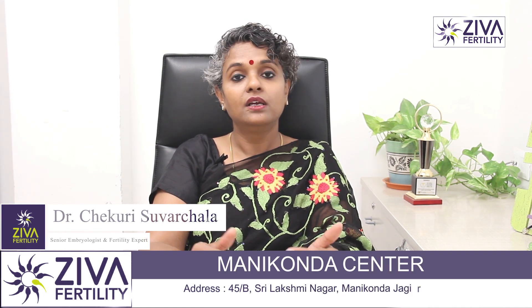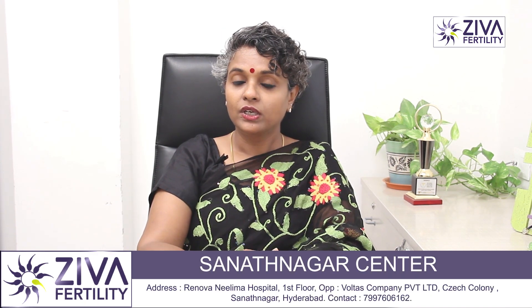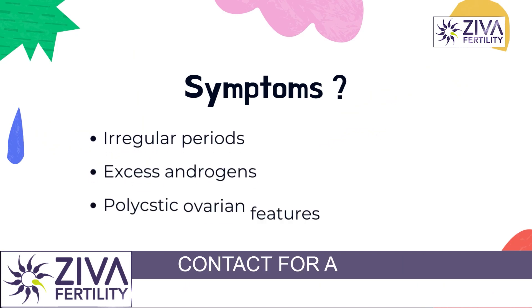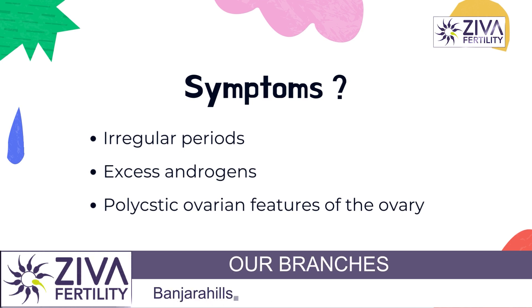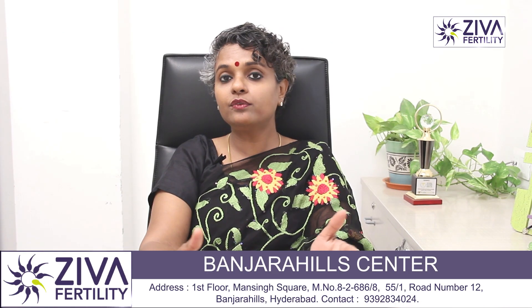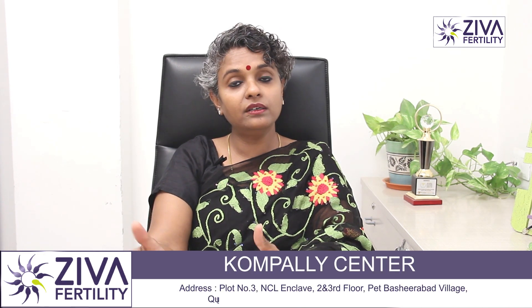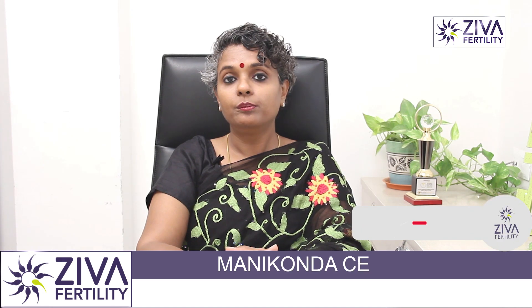Glucose rises in the blood levels, insulin rises in the blood levels, which causes a lot of hormonal imbalance and leads to this condition of polycystic ovarian syndrome. The symptoms of such patients are irregular periods, excess androgens in the body and polycystic ovarian features of the ovaries. There are a lot of follicles growing, but none are ovulating. Therefore, she is not getting her period and if she is trying to get pregnant, pregnancy is also delayed. These are the symptoms of PCOS patients.